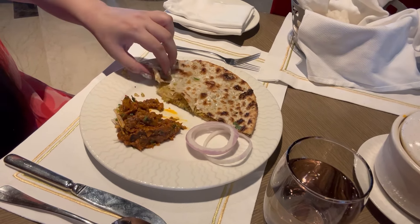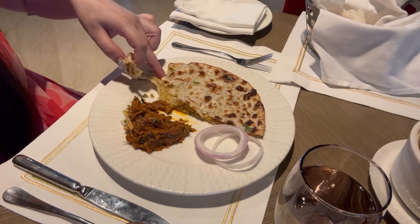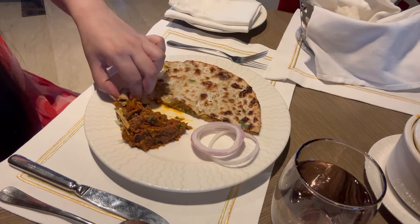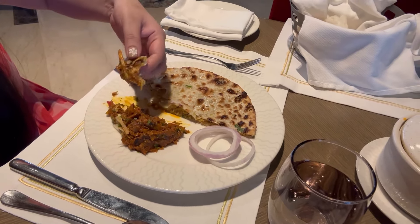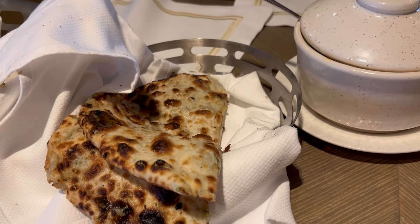Now we have another kulcha called aloo kulcha. We thought it would be different — why would you want both gobi? You can also order aloo kulcha. Food is really yummy. So yeah guys, I'm going to finish this. The aloo kulcha is coming here and I'm so full right now.